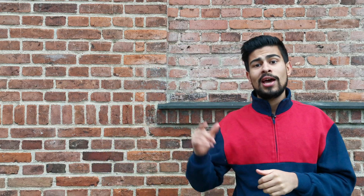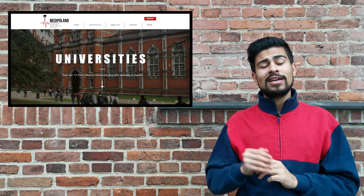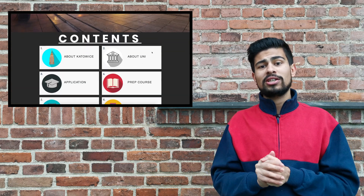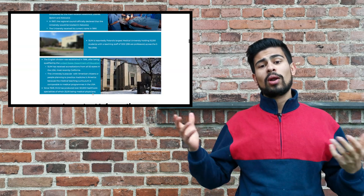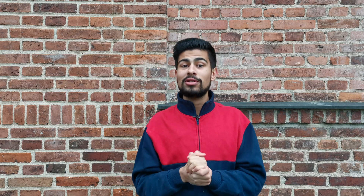To get all of this information, you simply have to go on to this website — medipoland.com — click onto Universities, scroll down, click onto Katowice, then scroll down to the content page and click onto the application box. And voilà, here you have all the information like I mentioned earlier in this video.